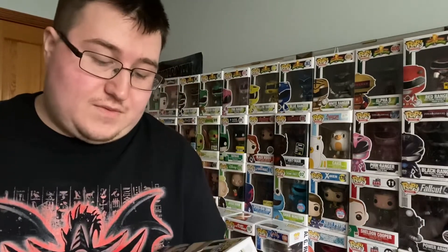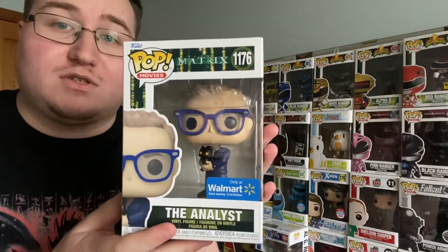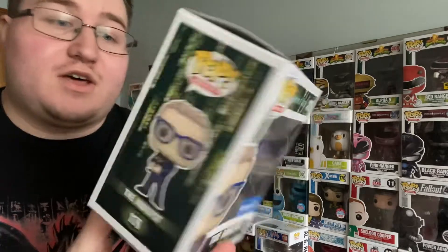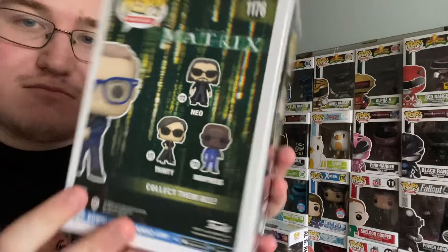Next we have the Analyst from the Matrix, and that is a Walmart exclusive — pretty cool. And on the back here is the main cast of the Matrix, which is pretty cool.